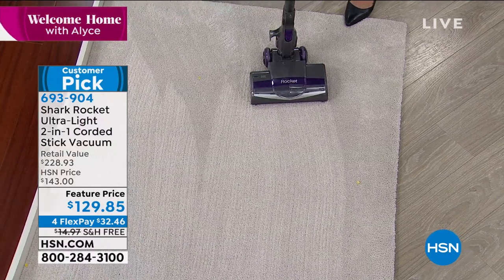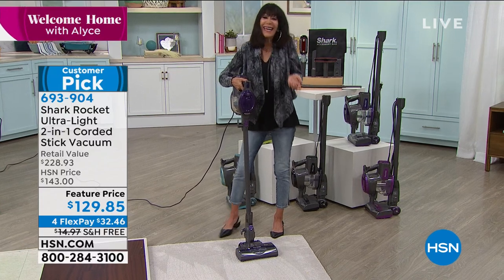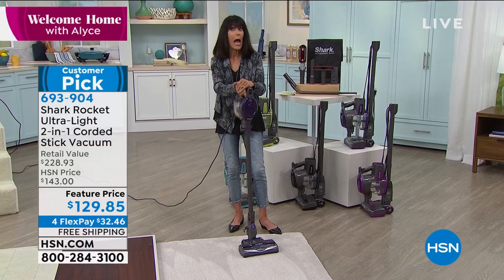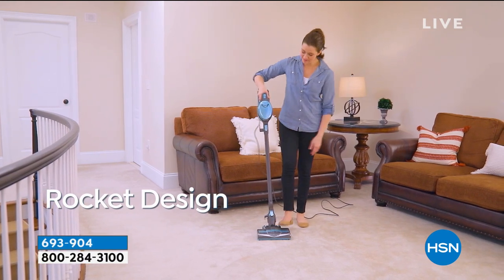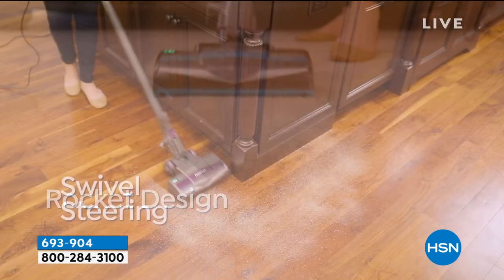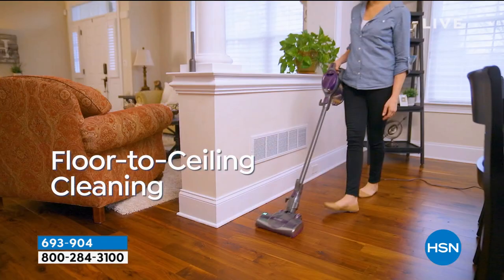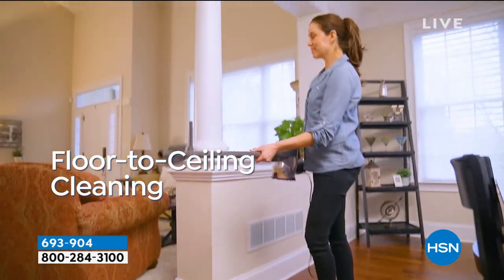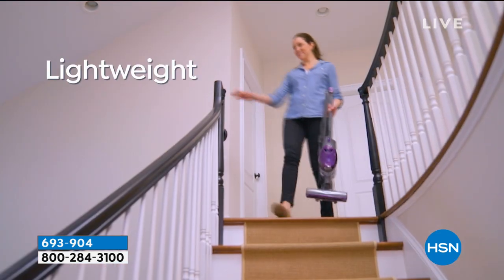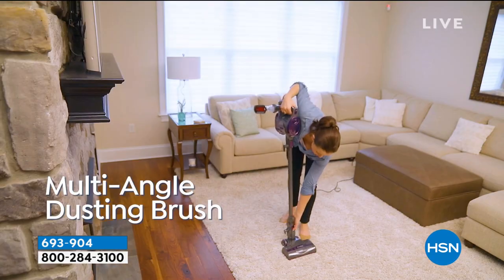Tracy: So many people think you need those big, heavy, bulky uprights to get the job done — not when you've got Shark engineers making it easier for everybody. Something this lightweight, so easy to move — look at that edge-to-edge cleaning, the way it hugs those baseboards. With one click of a button, put attachments onto that wand and get up high, get down low, get to all those messes. In handheld mode, go from couch to couch, mattress to mattress. The multi-angle dusting brush lets you vacuum ceiling fans instead of pushing dust onto the bed or floor.